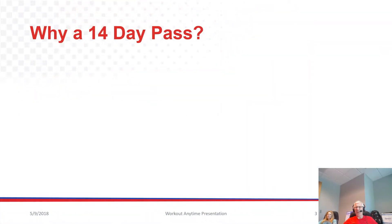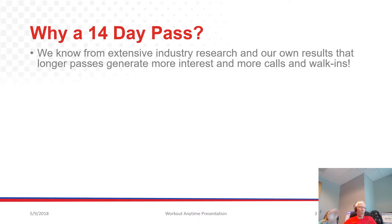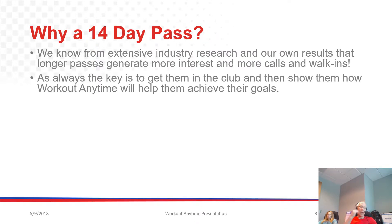Why a 14-Day Pass anyway? We get this question a lot — why so long? We know from extensive industry research and from our own results, which we measure tightly here at Workout Anytime Headquarters, that longer passes generate much more interest and more calls and more walk-ins. So they work to generate traffic into your club. The key is always to get them in the club and then show them how Workout Anytime will help them achieve their goals.